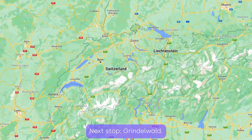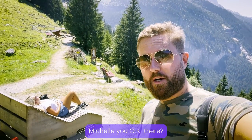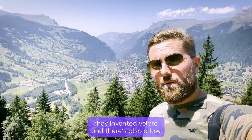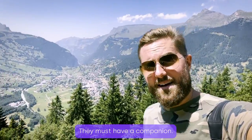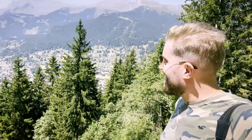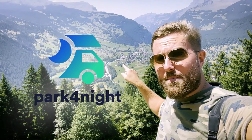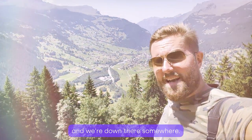Next stop, Grindelwald — probably got the pronunciation wrong again. Fun fact about Switzerland: they invented Velcro, and there's also a law stating that you can't own just one pet — they must have a companion. But take a look at those views, absolutely lovely. Our car is parked somewhere down there with a lovely view. We use something called the Park4Night app so you can find locations where you can park for the night.